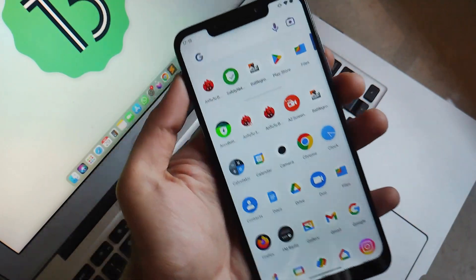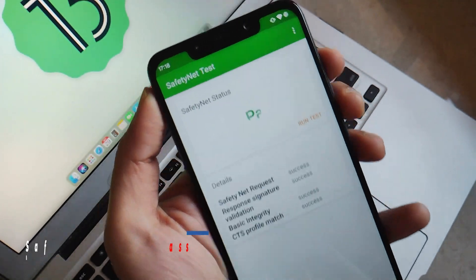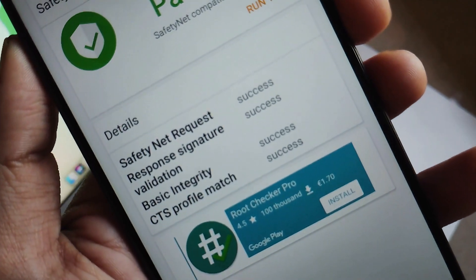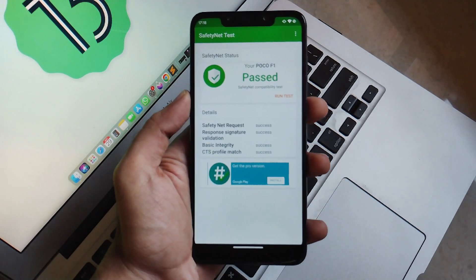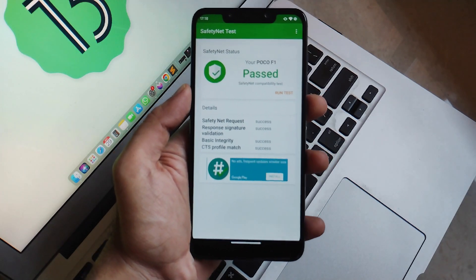Now let's talk about CTS — the safety net check bypass. In the safety net check application, you can see it passes out of the box, which is kind of obvious nowadays in all ROMs that are not loss-based. So you can use all banking applications and finance-based applications without any issues, as CTS passes by default.